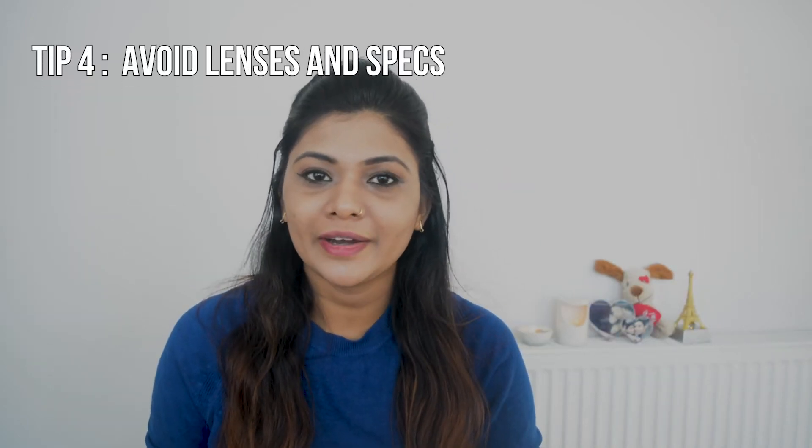The fourth important tip is to avoid wearing lenses and spectacles. When you go to Holi and you have lenses or spectacles on, there is a risk that color thrown by friends or relatives can get into your eyes. The color can get trapped under lenses and it feels very uncomfortable, so please avoid wearing them.